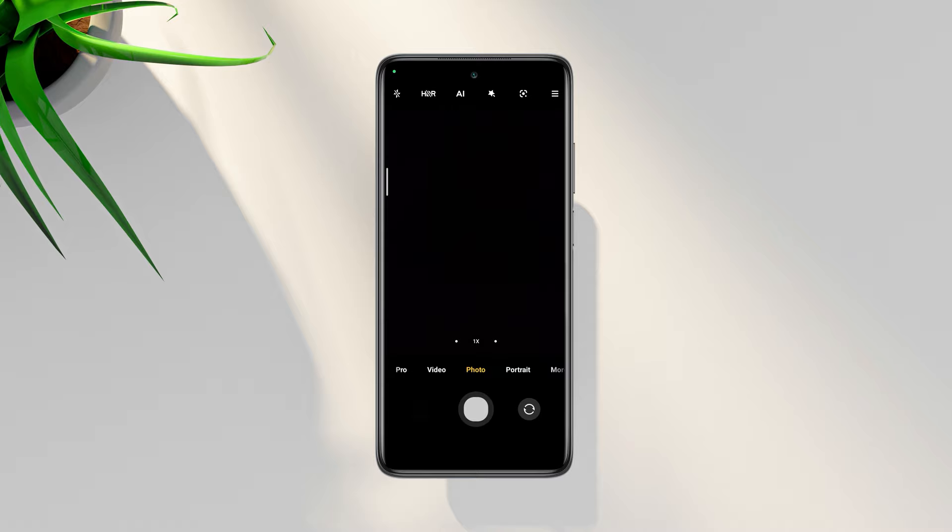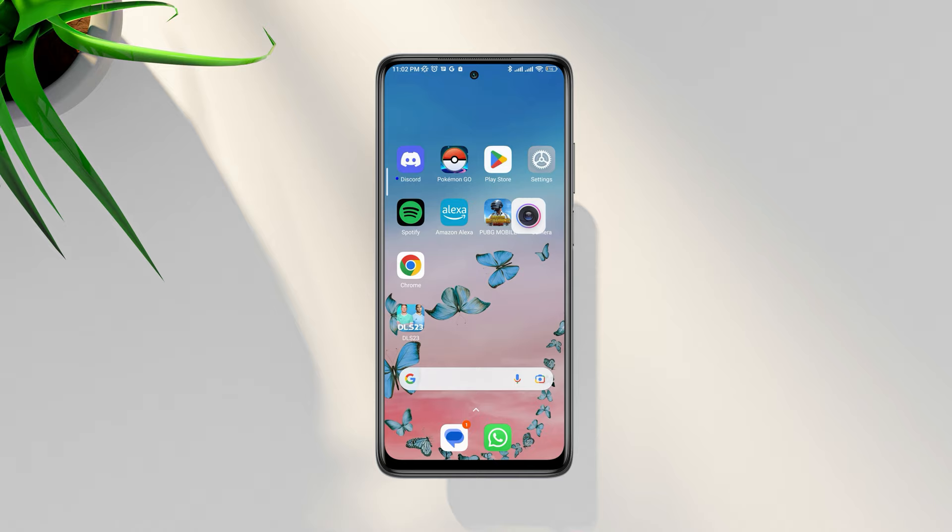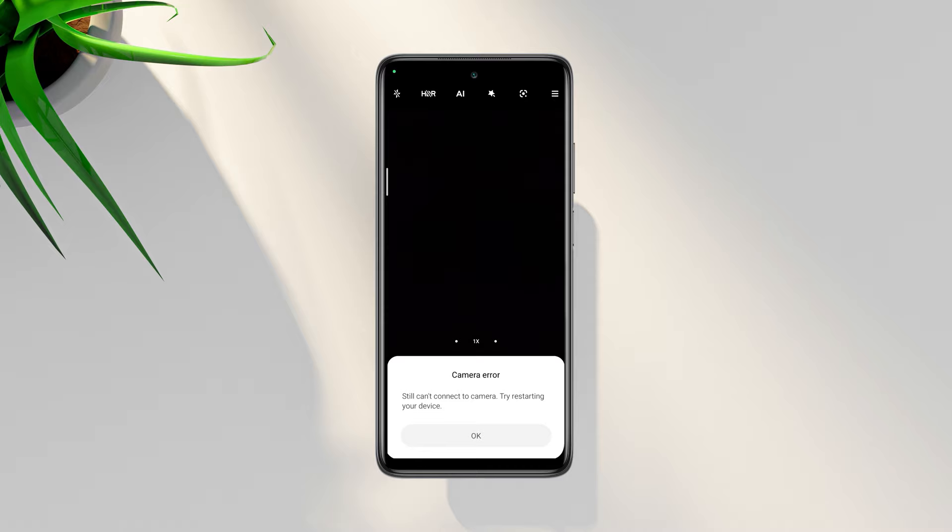Are you using a Xiaomi Redmi device and your front camera not working after the update? And you get this: can't connect to the camera, this app will be closed in 3 seconds. After this, wait a minute or two and try again.